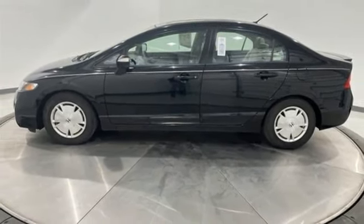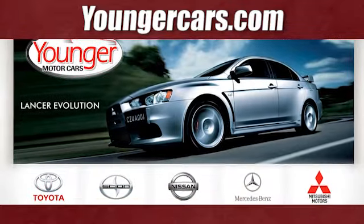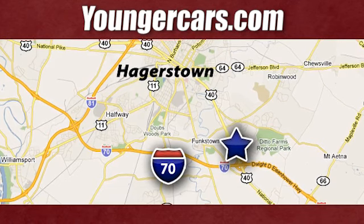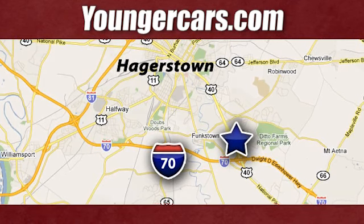Take it for a test drive today! Visit our website at YoungerCars.com. We're conveniently located at 1945 Dual Highway in Hagerstown, Maryland.